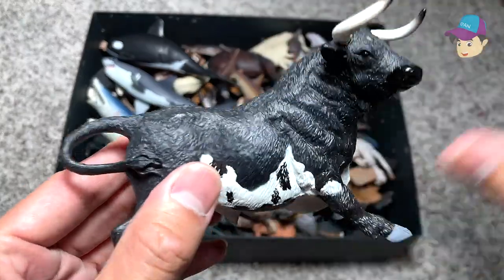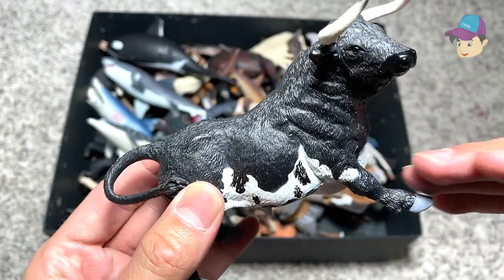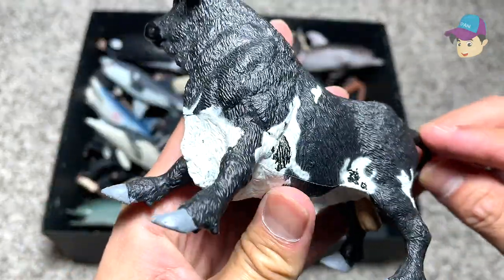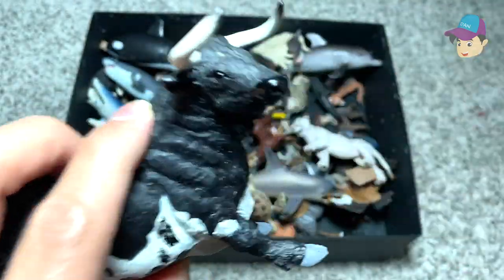Right over here we have a Spanish bull. Have you guys seen a Spanish bull charging towards people? This is that kind of bull — it's very, very aggressive. So if you provoke them, you have to run for your life.